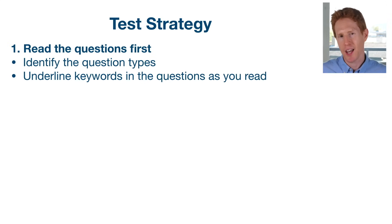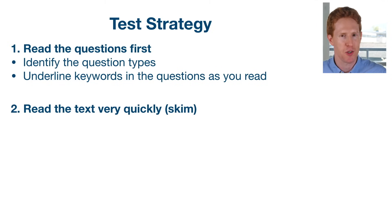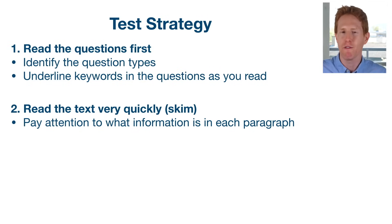While we're doing that, underline key words in the question that help you to understand what it is that the question is asking you to do. After we've done that, we move on to stage two. In stage two, we need to read the text very quickly — this is called skimming. When we do this, we want to be getting a mental idea of what information is in each paragraph and what is the overall layout of the text. This is going to help us when it comes to answering all of the questions.